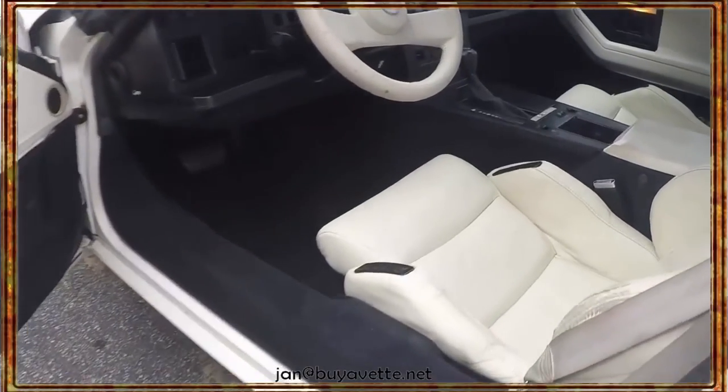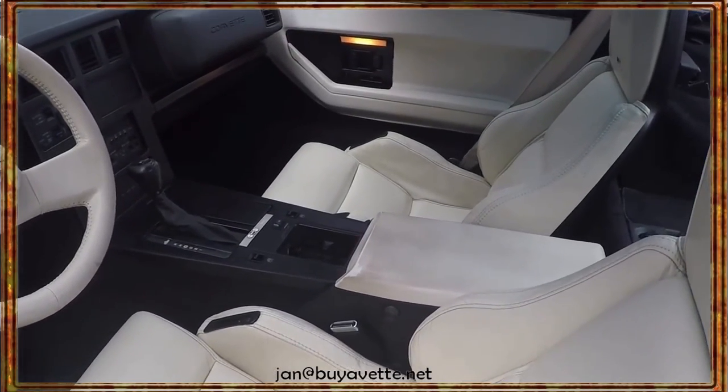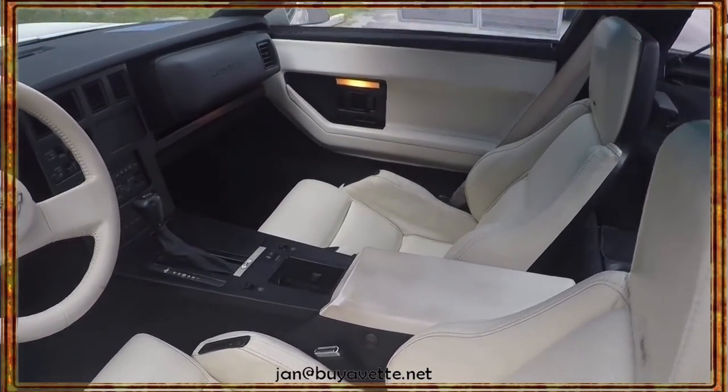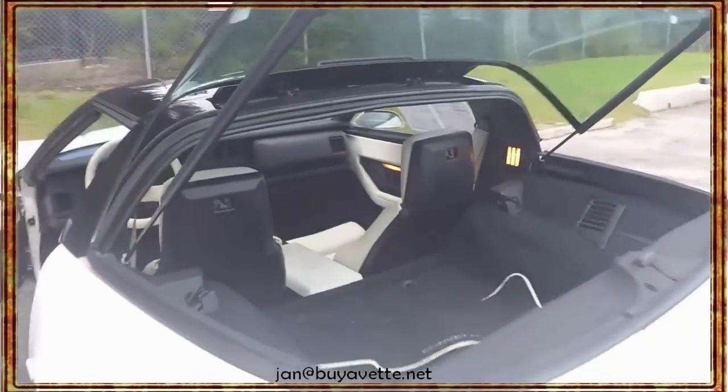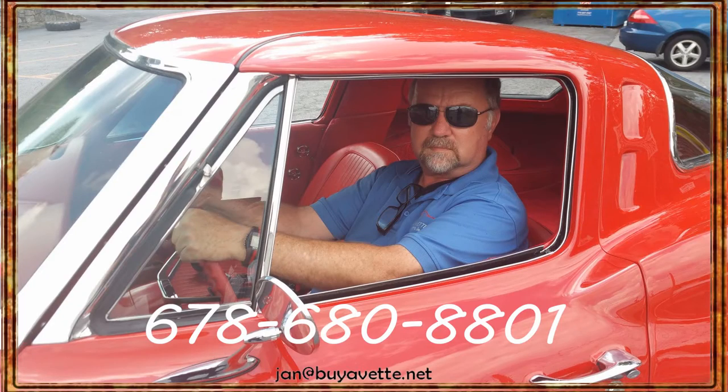Here's a quick look at the interior. You'll see the white seats, white steering wheel, white door panels, white console. Very, very nice. This has the rear hatch that opens up, giving you a little better access to the trunk.